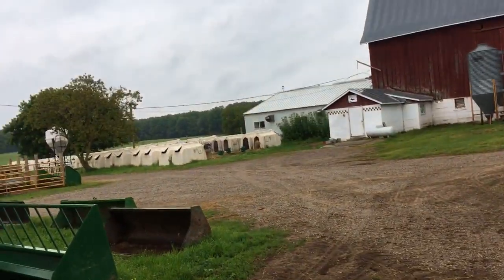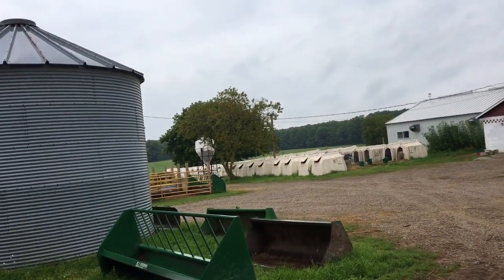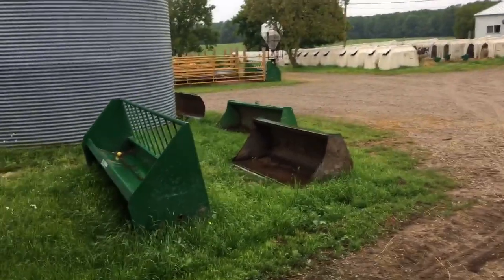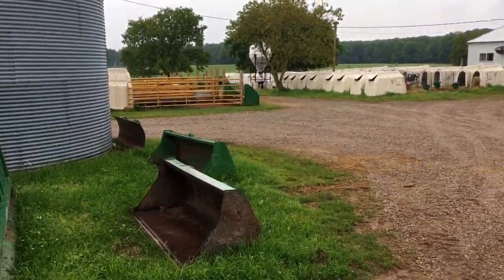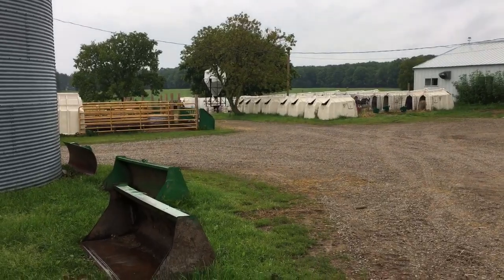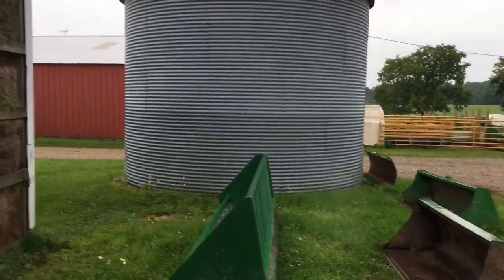Yesterday I was pretty busy there in the early morning. I shuffled around a whole bunch of animals — that first super hutch I cleared that out, did a little bit of sorting according to size, and ended up cleaning it. That's gonna be ready for the next group of calves that are gonna be weaned, and if this weather gets a little bit better today they're gonna get weaned off today.